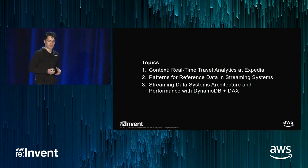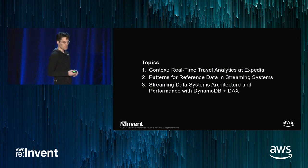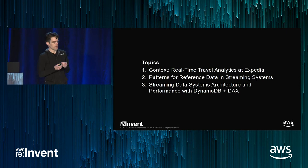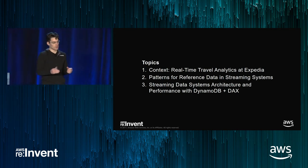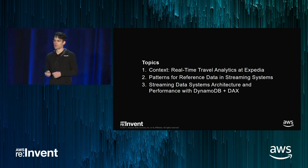First, I want to give some context for what we do at Expedia and what travel analytics look like, so you have business context for the problem my team is solving. Then we'll look at patterns for reference data — the patterns to make that reference data accessible to the streaming processor. And we'll end with how we've started to use DynamoDB and DAX to provide that reference data in a way that provides scalability, performance, and lower operational overhead.